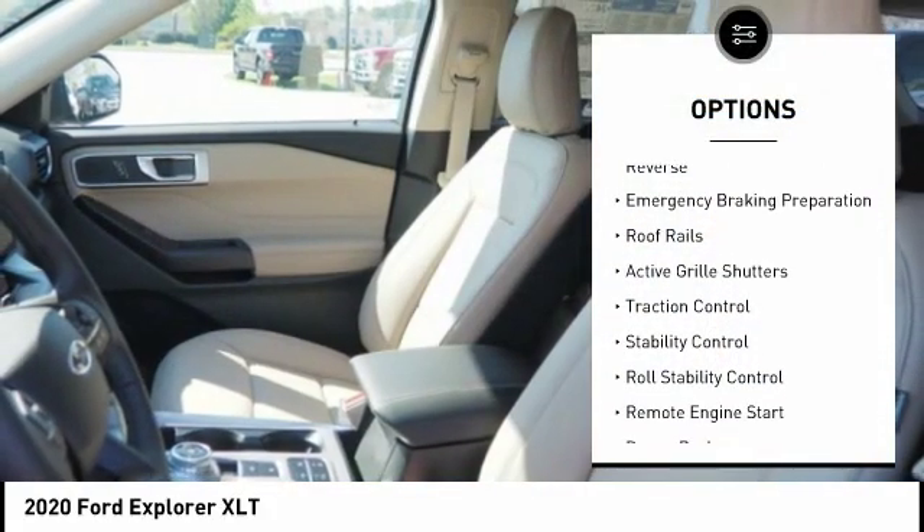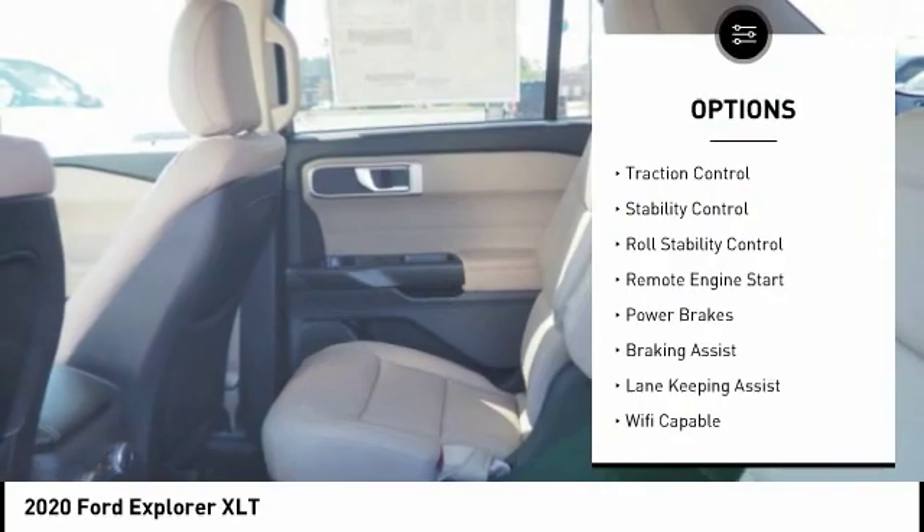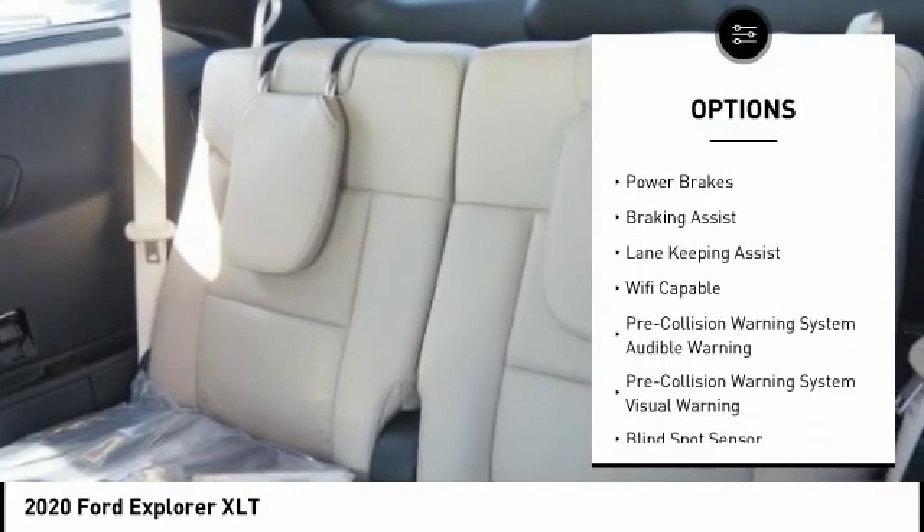Power windows with safety reverse. Emergency braking preparation. Roof rails. Active grille shutters. Traction control.